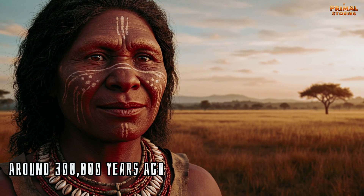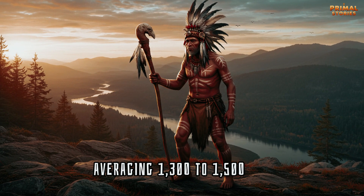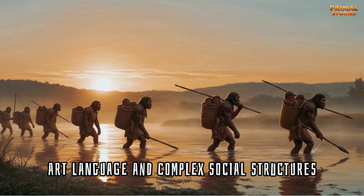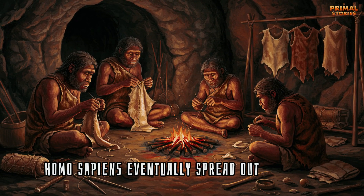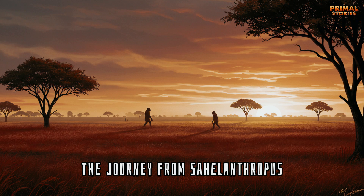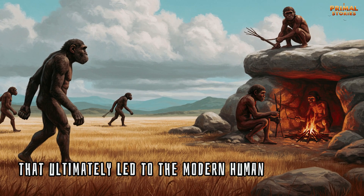Around 300,000 years ago, Homo sapiens evolved in Africa, with larger brains averaging 1,300 to 1,500 cubic centimeters. Modern humans developed advanced tools, art, language, and complex social structures, enabling them to thrive across the globe. Homo sapiens eventually spread out of Africa, replacing other hominid species, including the Neanderthals. The journey from Sahelanthropus to Homo sapiens was not a linear path, but a series of key evolutionary milestones that ultimately led to the modern human we are today.